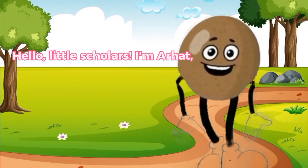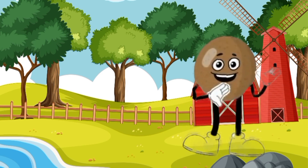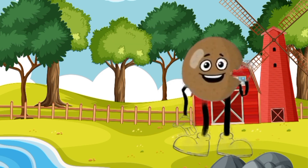Hello, little scholars. I'm Arhat, a small and interesting fruit. A-R-H-A-T. That's how you spell Arhat.